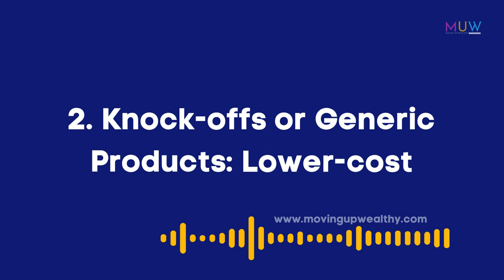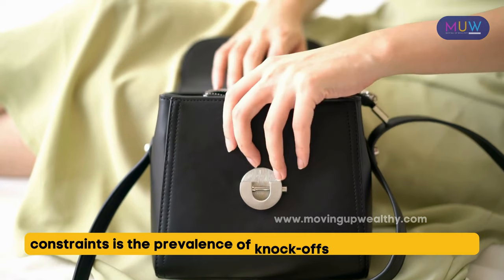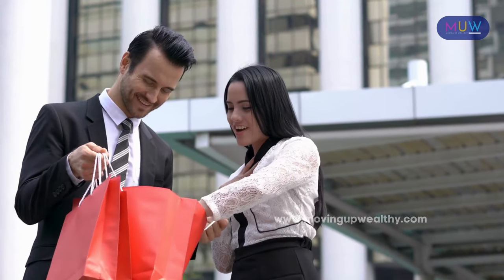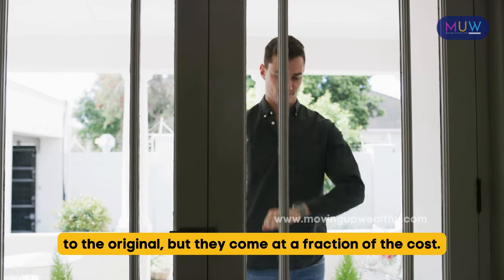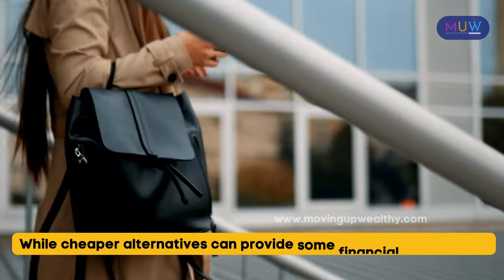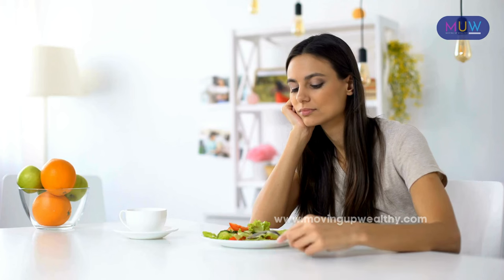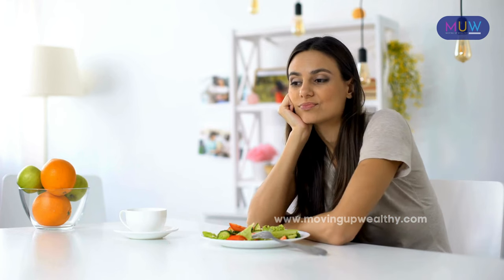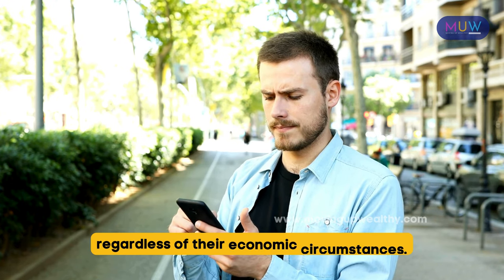Item 2: Knockoffs or generic products. In low-income homes, one common indicator of financial constraints is the prevalence of knockoffs or generic products. When living on a limited budget, individuals often turn to cheaper alternatives. These knockoffs or generic products may offer a resemblance to the original, but they come at a fraction of the cost. For example, someone might opt for a generic phone charger instead of an expensive brand-name one. While cheaper alternatives can provide some financial relief, relying solely on knockoffs or generic products can compromise quality, durability, and even safety, and can perpetuate a stigma surrounding poverty.